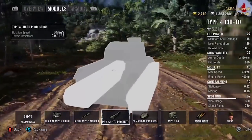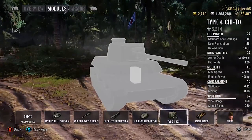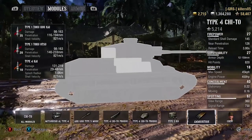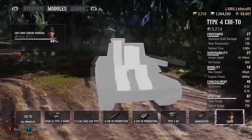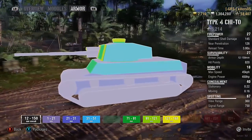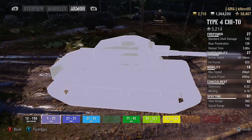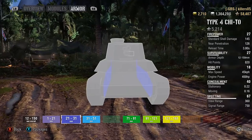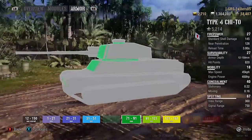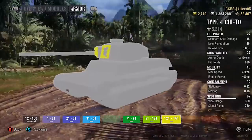3.8-second reload, 2.10 aim time. Hull traverse is only 30 degrees per second — not spinning on the spot quickly. Turret traverse at 36, also not spinning fast. Signal range is 750. One drawback: 821 meters per second shell velocity on both standard and premium rounds. As for armor, it's a lot more than you think — it's angled too. You normally assume Japanese mediums are easy to pen, but the Chi-To can surprise you with bounces. It's got the same armor as that new Italian tank.